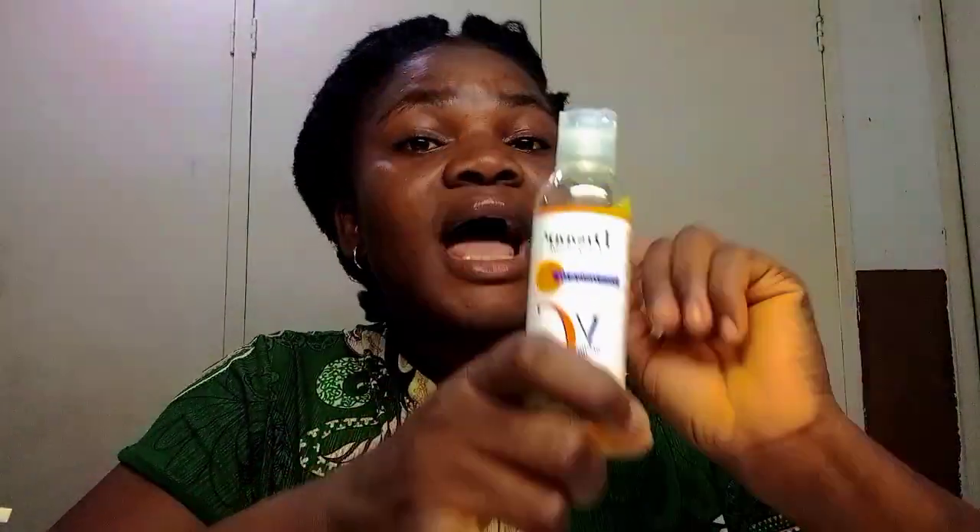After the serum, I go in with my goat's milk body lotion, which I also got from China. I apply this all over my body and my face because I don't have a specific face cream — I just use this everywhere.